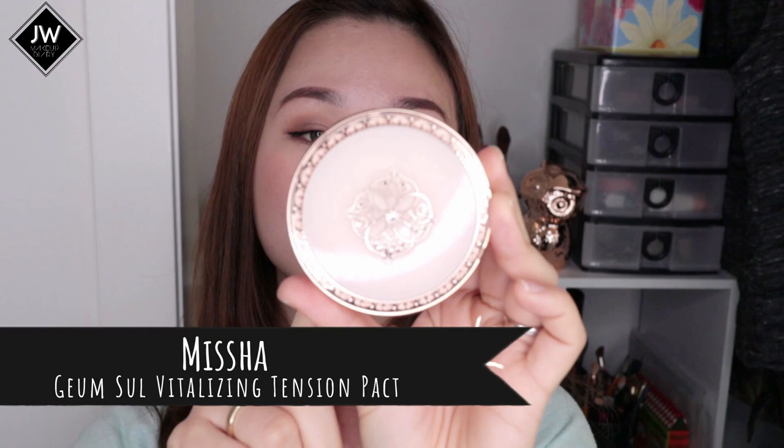The next is the Missha Ginsul Vitalizing Tension Pack, which is also on my favorite cushion list. It's more of a hydrating cushion — perfect for mature skin and great during winter. I remember not really liking it at first, but eventually the finish won me over and it gave me really hydrated skin. I would definitely repurchase the refill if I get a chance.